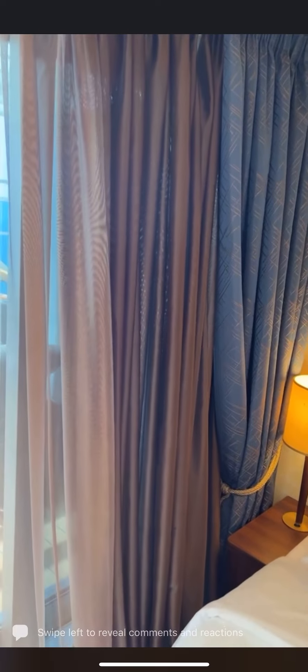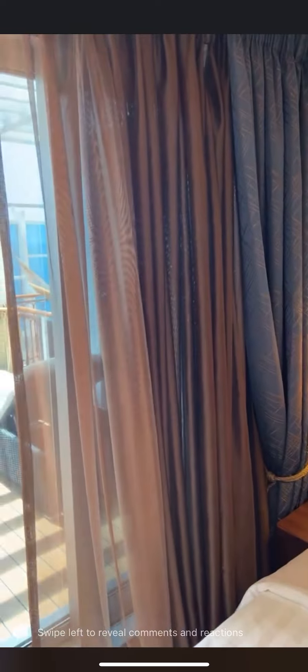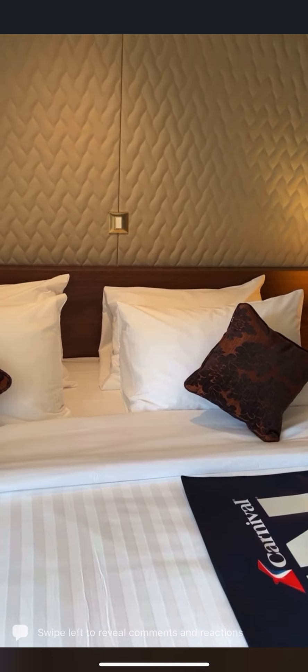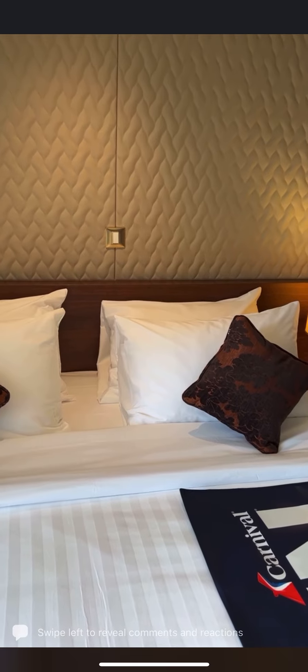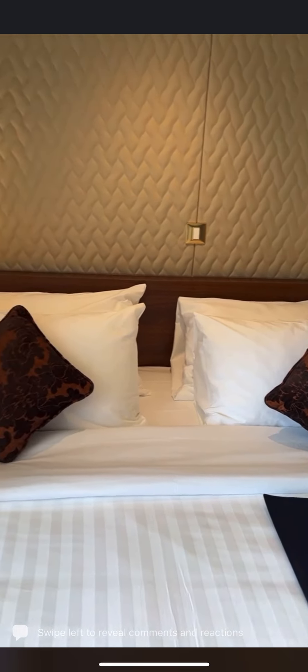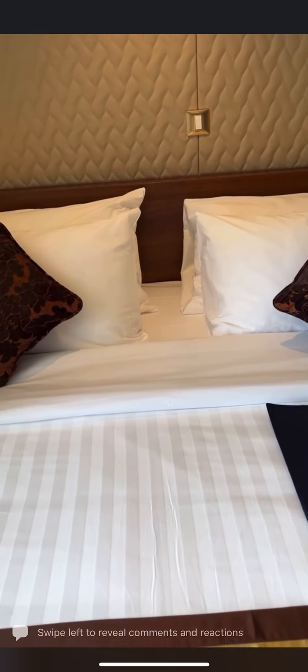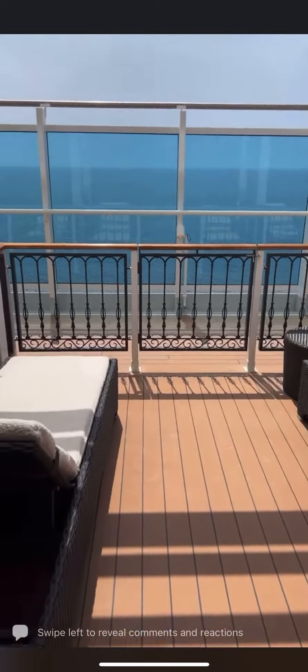We're going to walk out onto the deck. This is similar — not exactly the same, but similar — to what we have with the Havana cabins on the Vista, Horizon, Panorama, Mardi Gras, and Celebration. You will have a wristband and your sail-and-sign card will also say 'Terrezza Cabin,' so there'll be none of this selling your wristbands on eBay — your card will say Terrezza Cabin, confirming you're among the only ones who get use of the deck.